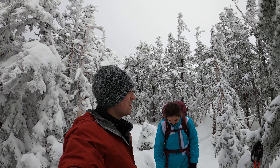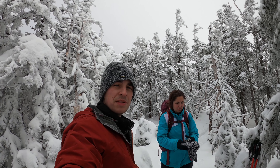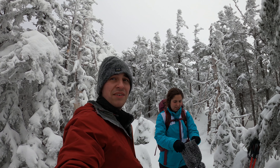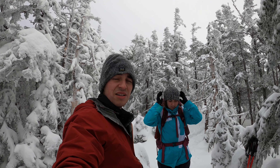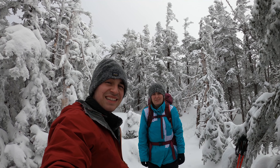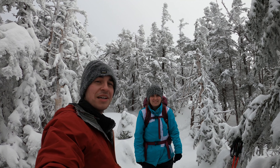We're somewhere in between Mount Guyot and the Guyot tent site, so we should be coming up to that pretty soon. We haven't seen any views because Guyot was in the clouds, but it looks like it wants to clear up — the sun just poked out. It's a beautiful winter wonderland though, for sure.